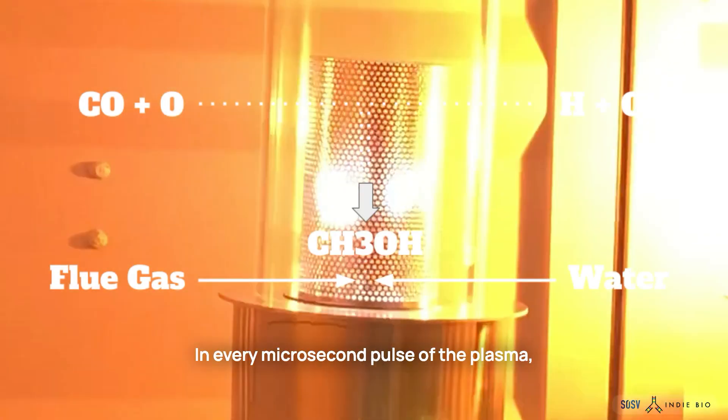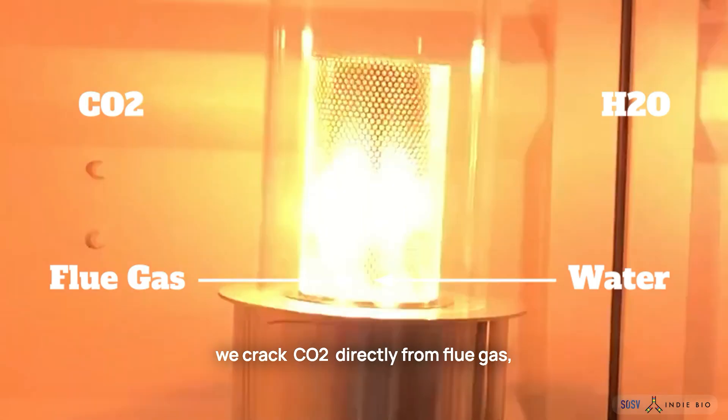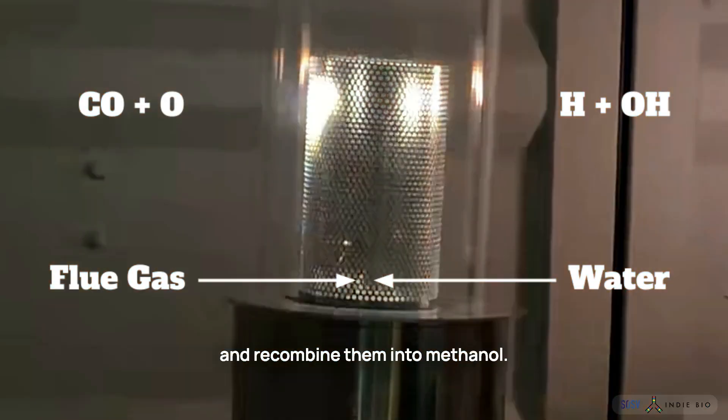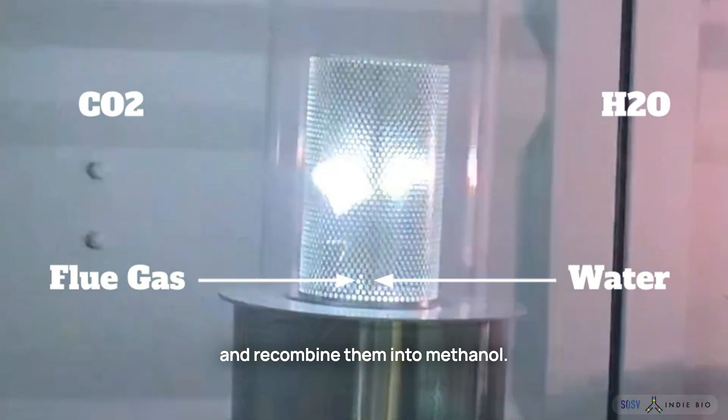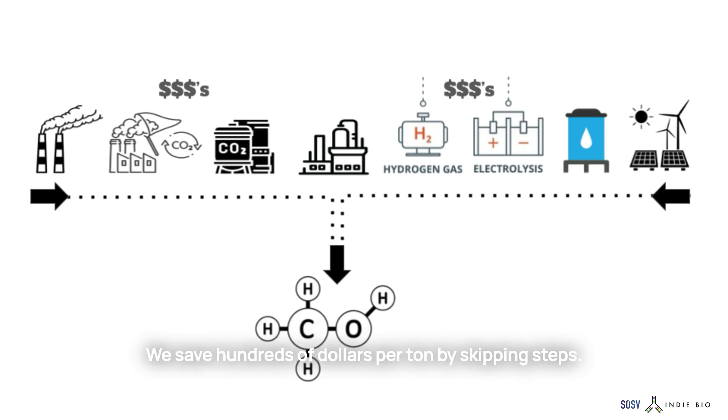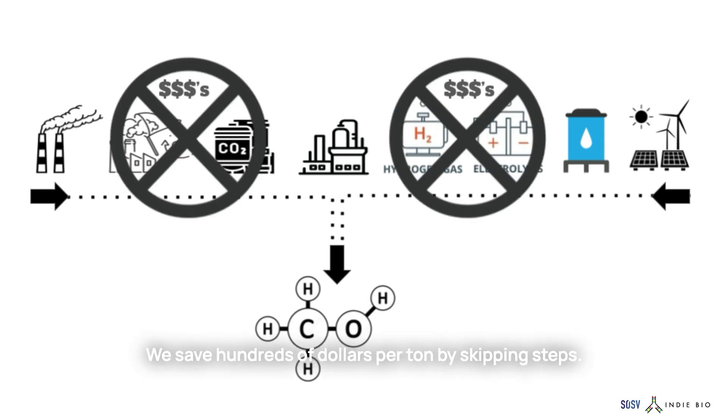We use a novel plasma system that feeds in biogas and water. In every microsecond pulse of the plasma, we crack CO2 directly from biogas, crack hydrogen from water, and combine them into methanol. Three reactions in one single step — we save hundreds of dollars per ton by skipping steps.